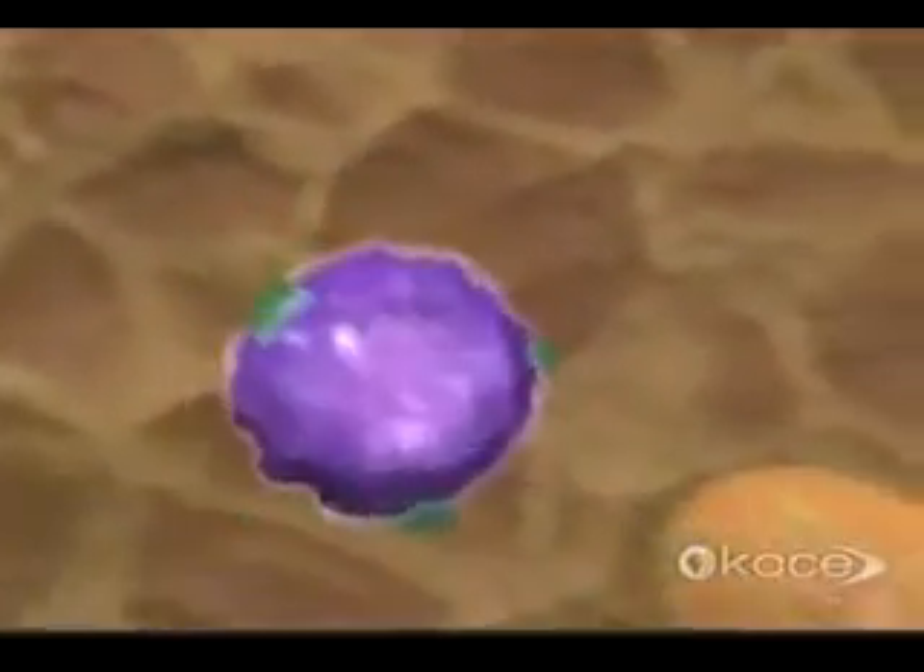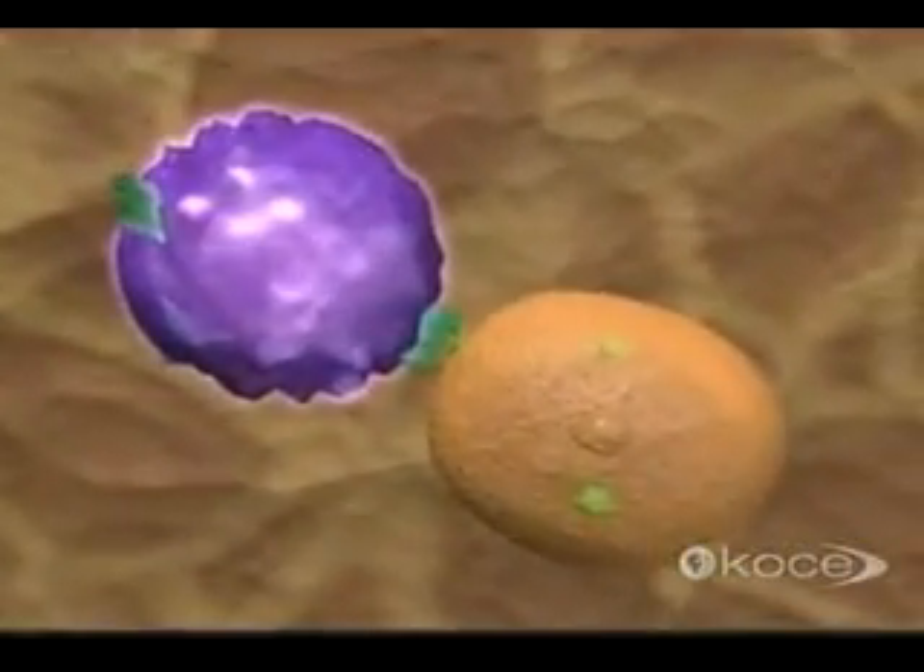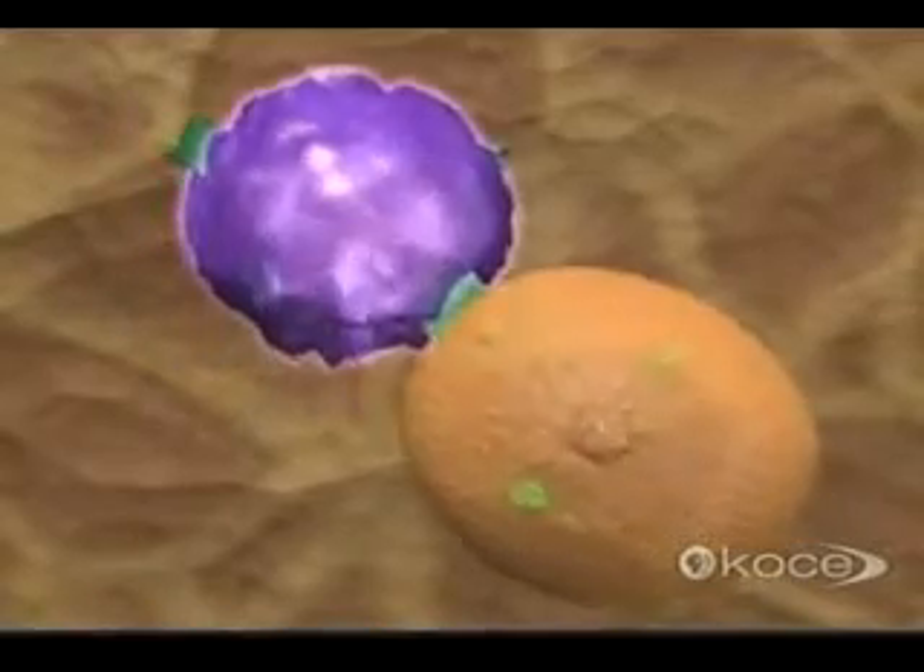When killer cells dock with an infected cell, they bombard it with lethal toxins, then move on in search of other targets.